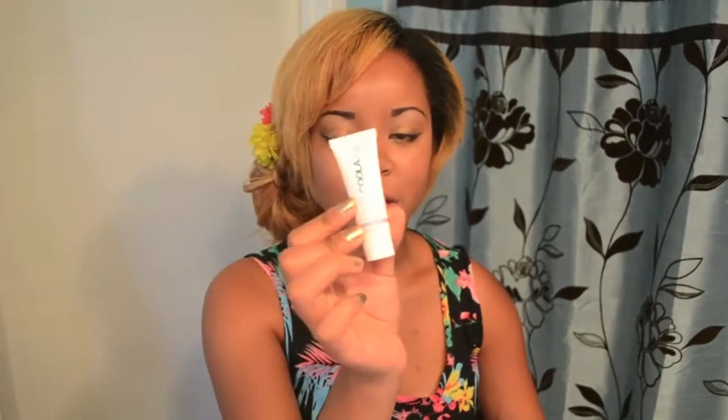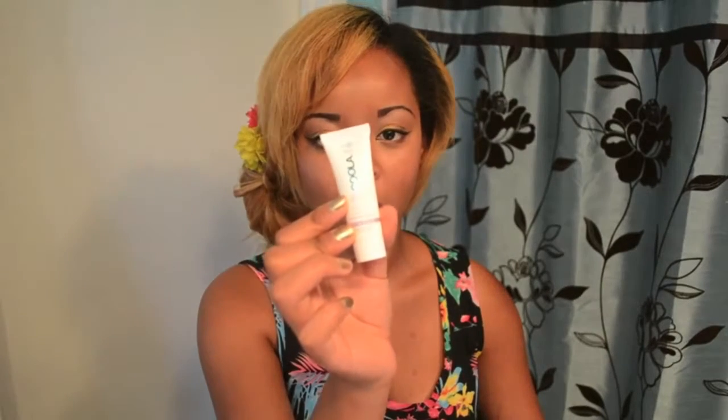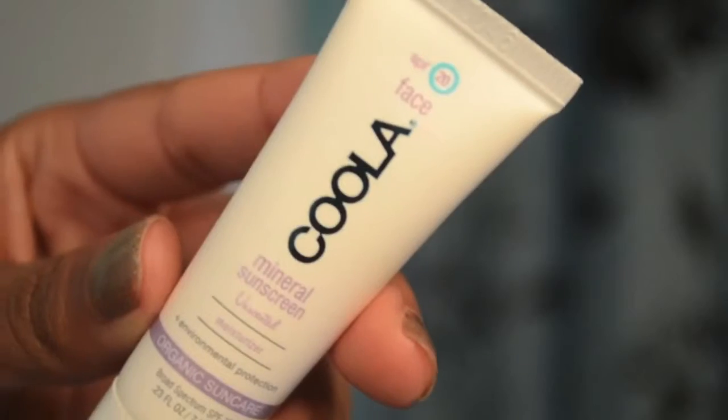The first thing they picked out for us is a moisturizer — a facial moisturizer with SPF by Kula. I think this is perfect for summer because we need protection on our faces. It is SPF 20, and I put it on my face — it went on so smoothly. I really like that it had a light feel to it; it didn't feel heavy like a lot of other sunblocks do. It is unscented.